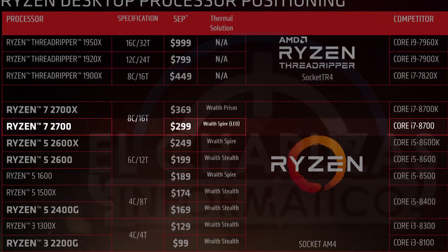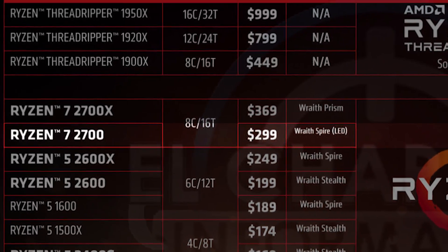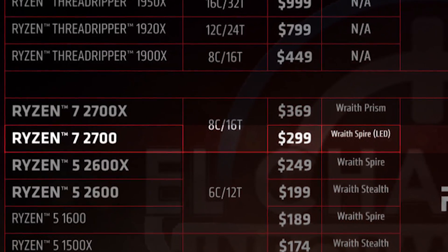The 2700 non-X features the same specs as its X counterpart, including the core and thread count as well as the cache size, but drops the TDP to a much more manageable 65 watts, like the Ryzen 7 1700. Unfortunately, that also coincides with lower clock speeds — the 2700 is only expected to deliver a base frequency of 3.2 GHz, though it still has an impressive 4.1 GHz boost, and presumably you'd be able to overclock it to the same as the 2700X. AMD also decided to skip the Prism cooler for the 2700, bundling it with the Wraith Spire LED cooler instead, and will be selling it for $299.